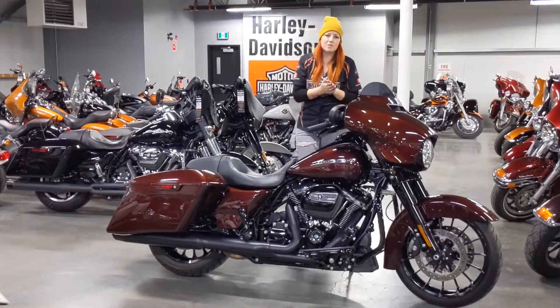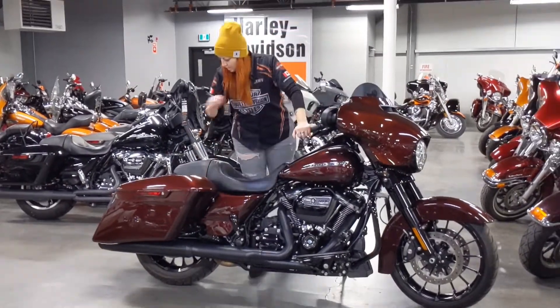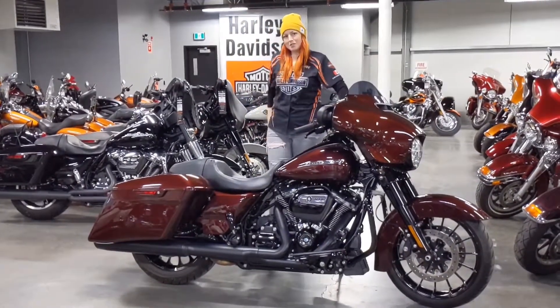Highly recommend checking it out — the Specials are hot, they go really quick. Two wheels and a closed road.